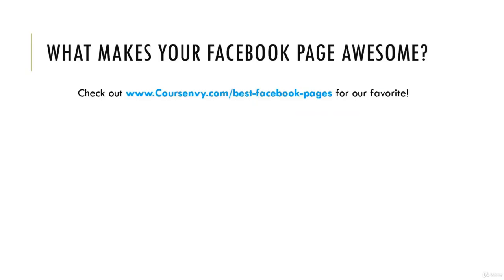Make sure to check out our favorite Facebook pages and what we feel makes them awesome at CourseEnvy.com/best-Facebook-pages. What you want to do now is go to your competitors' Facebook pages — look at what gets engagement, look at what tabs they're using, what's their call to action button, what's their profile photo and cover photo. Pick and choose all the things that make these competitor pages great, and implement them on your own Facebook business page.